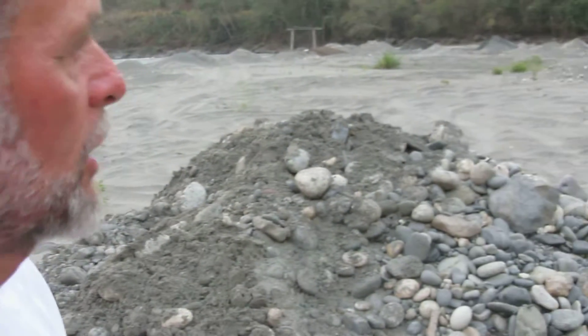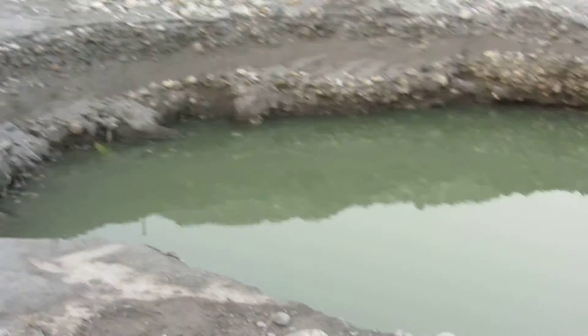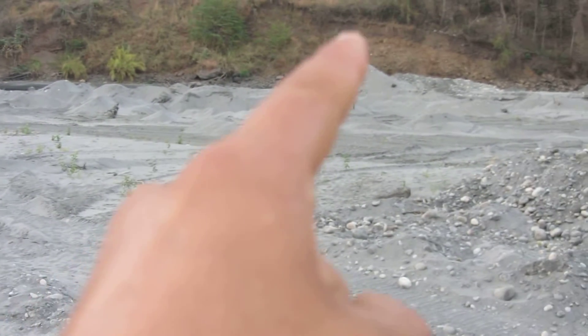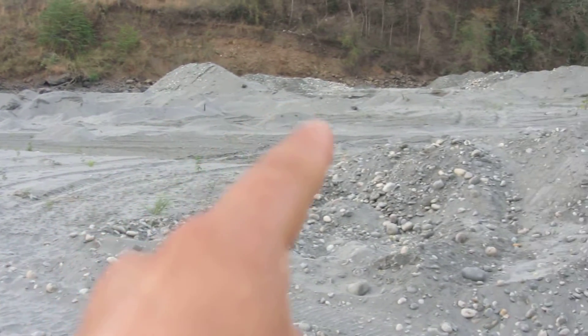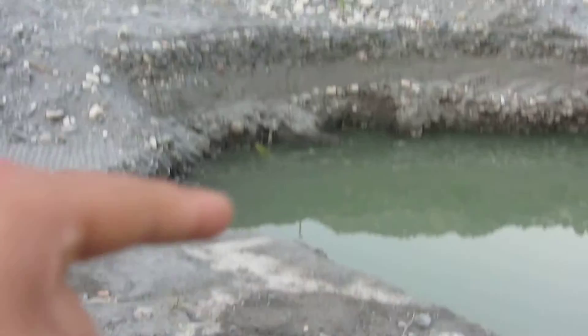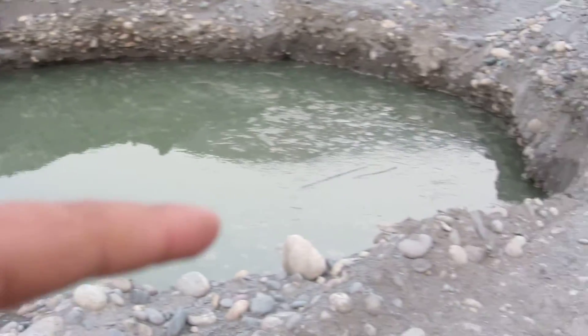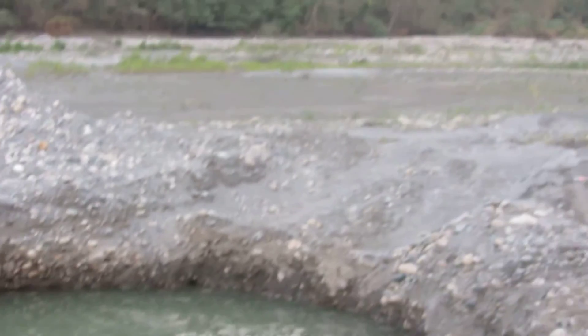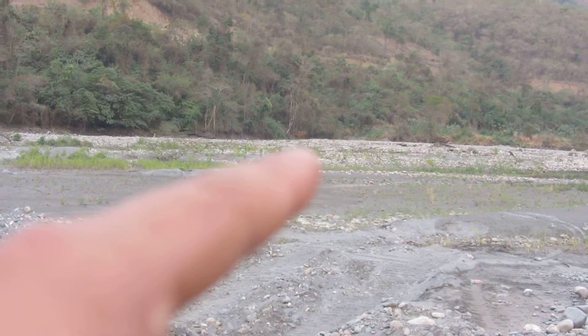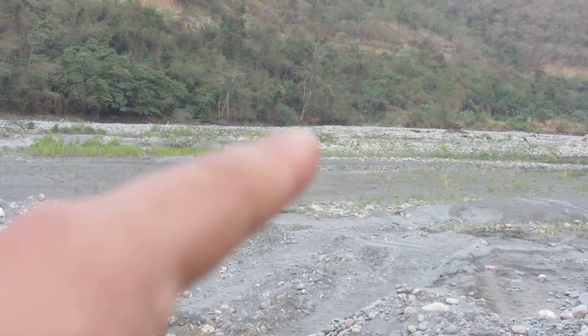We're standing on top of what we're going to call pit number two. This is the second pit we dug. Pit number one is at 45 feet to bedrock. Pit number two is 25 feet to bedrock. Pit number three we're going to call the kodo, or the very corner — that was 12 feet to bedrock.